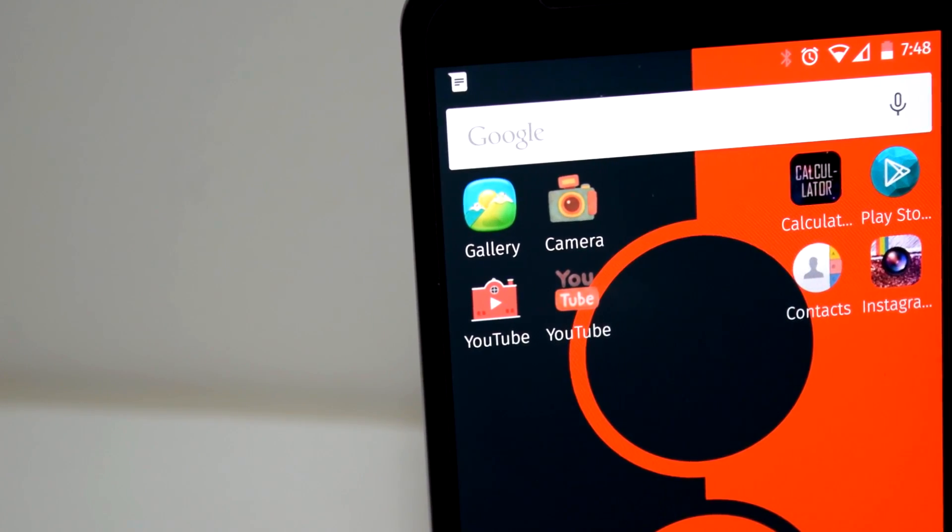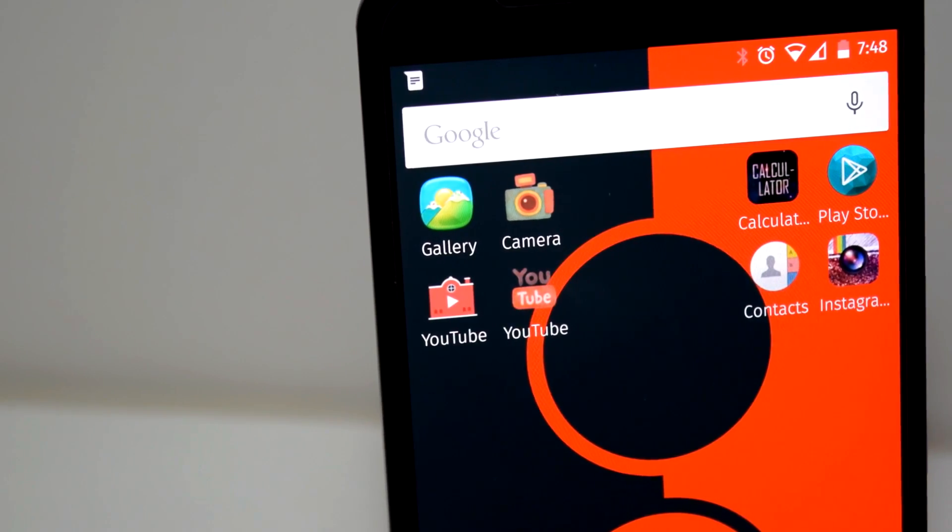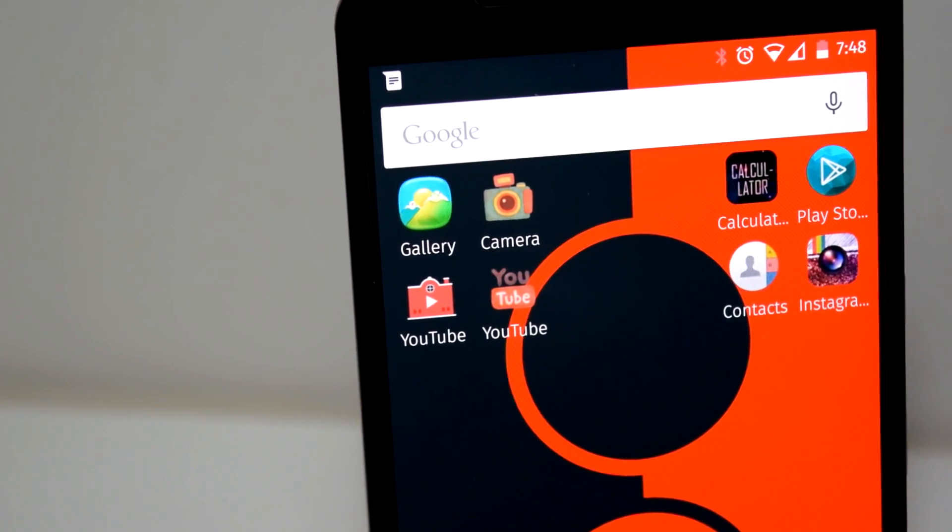Ever wanted to change each icon individually without installing a bunch of icon packs? Well guess what, I got your solution in this video. Let's check it out.